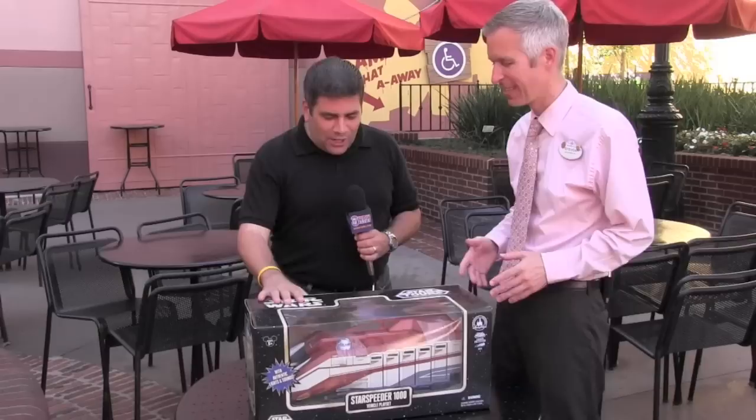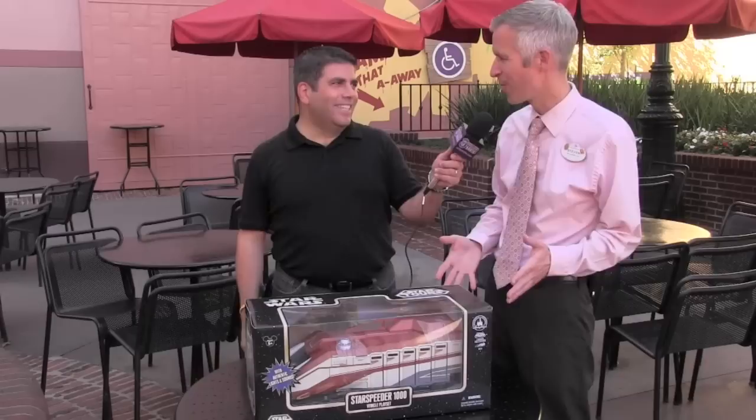You are my BFF — not just because of the really cool Muppet stuff that's coming out, but as a Star Wars, Star Tours fan and parent raising a child addicted to Star Tours, he's been begging me for a little Star Speeder. And look what you come out with — this is the Star Speeder 1000 vehicle playset.